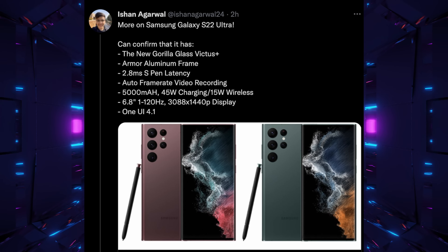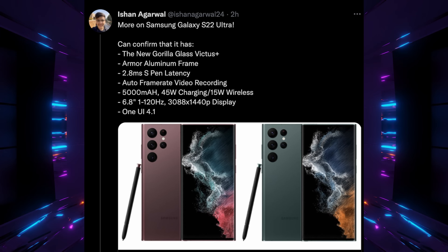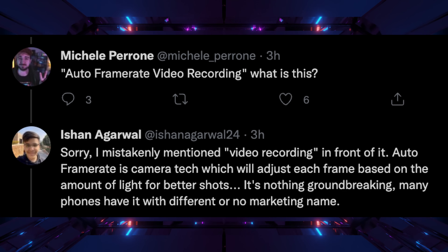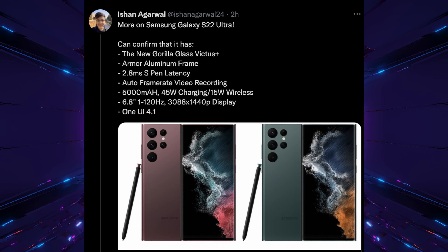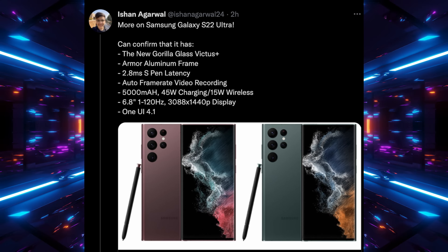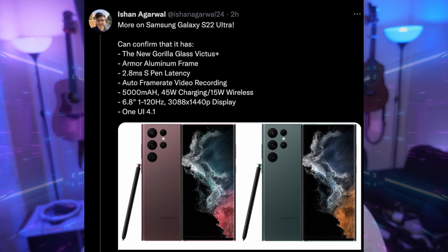Auto frame rate is camera tech that adjusts each frame based on the amount of light for better shots — not groundbreaking, many phones have it. The battery will be 5,000 milliamps with 45W wired charging and 15W wireless charging — I'd like to see the wireless charging speed go up, that's still pretty slow. It has a 6.8-inch 120Hz display at 3088 by 1440p, running One UI 4.1, launching February 8th alongside the Galaxy Tab S8 tablets. Exciting stuff coming up and I'll be covering all of it.